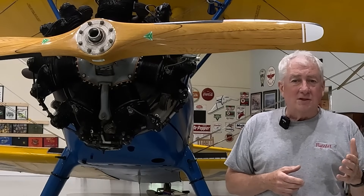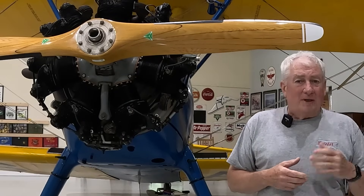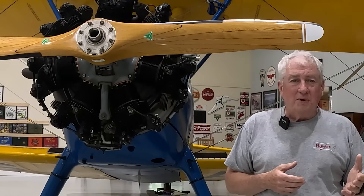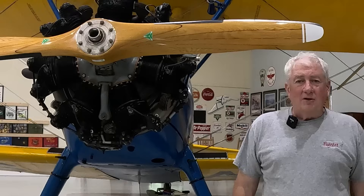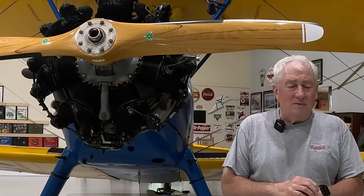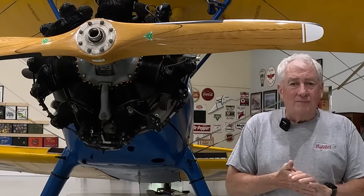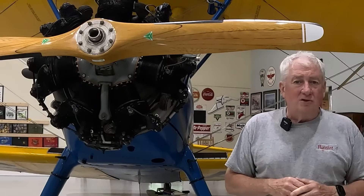In the 1930s, he went to work for Shell Oil Company while remaining active in the Air Corps Reserve. In World War II, he led the Doolittle Raid on Japan and later commanded the 15th Air Force in the Mediterranean theater and then the 8th Air Force in Europe. He was a very, very amazing guy. His work at Shell was important to our story, where he oversaw the aviation department.